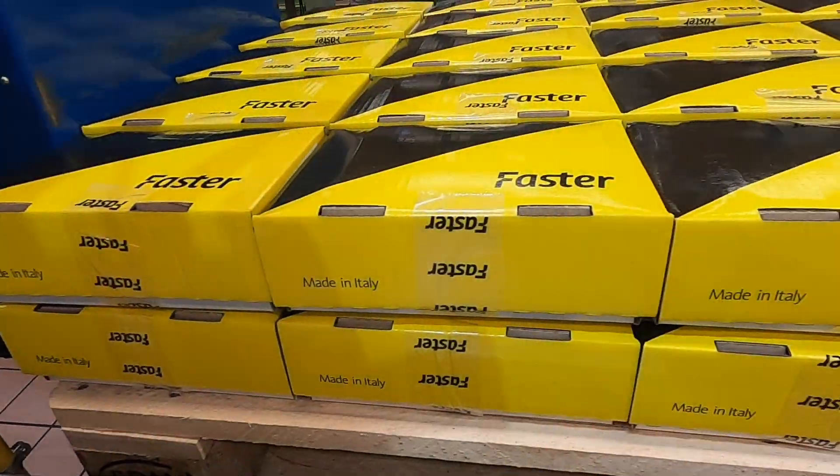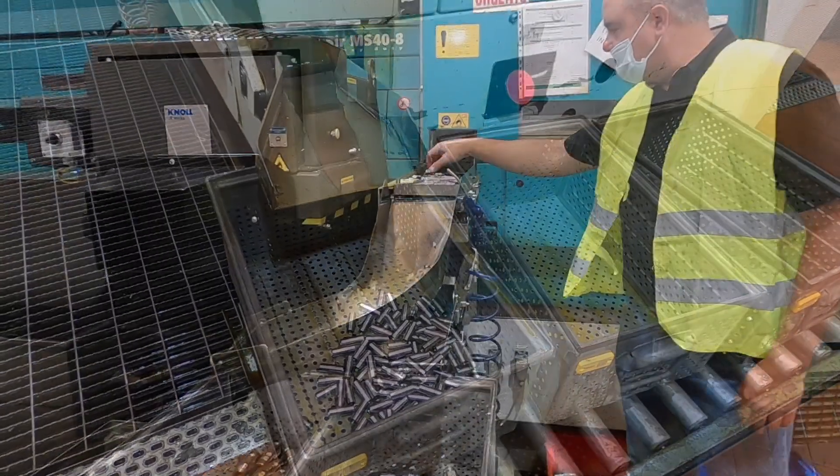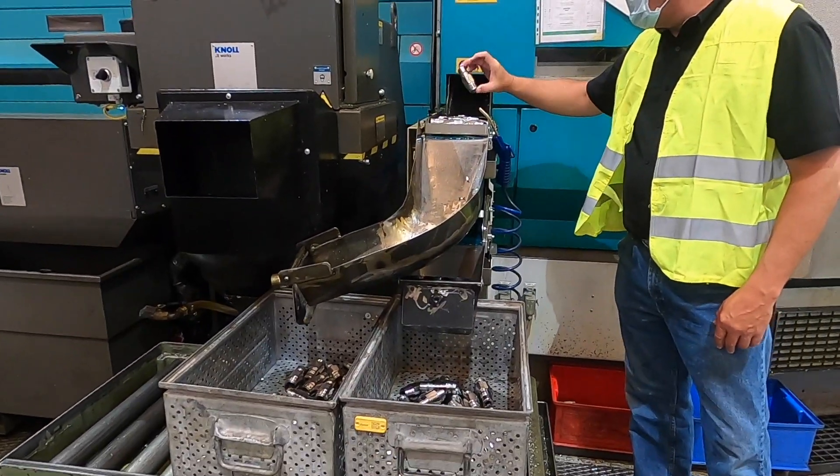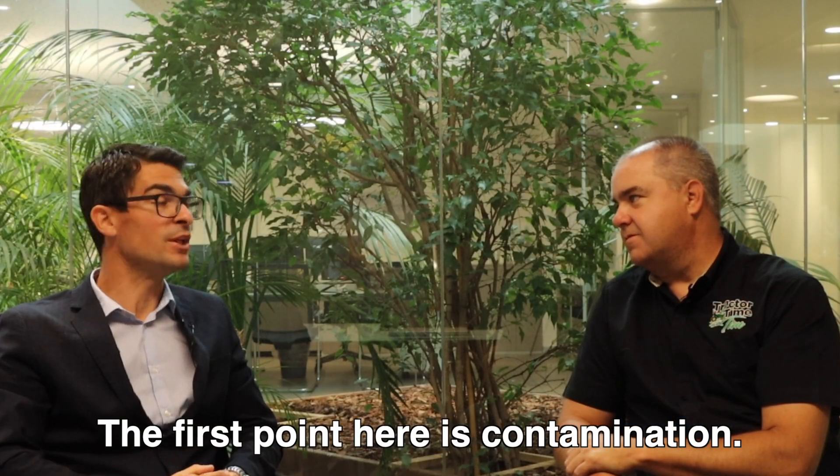Stefano, you do the quality management for all of Faster worldwide. The question I have for you — what is the biggest quality issue that you face worldwide? The first point is contamination. Dirt. Tell me more.